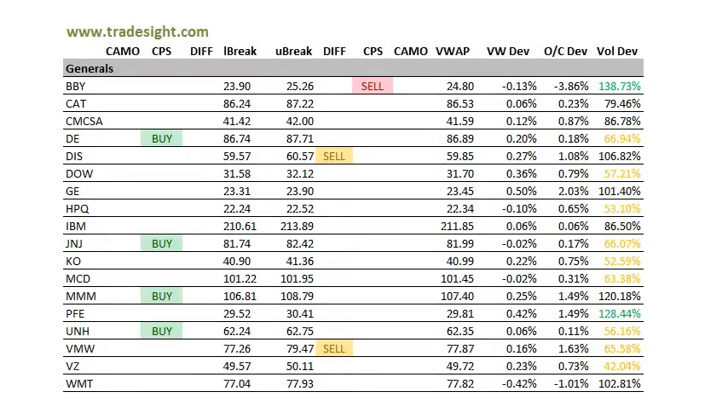As far as the generals go, they're fairly well paired off. Best Buy has got a downside CPS sell signal — it's more than 4% below the open. We had a short play in that today that worked out very nicely. We took that fairly early and have a nice profit in that. We've got a volume bump in Pfizer. That should be noted.